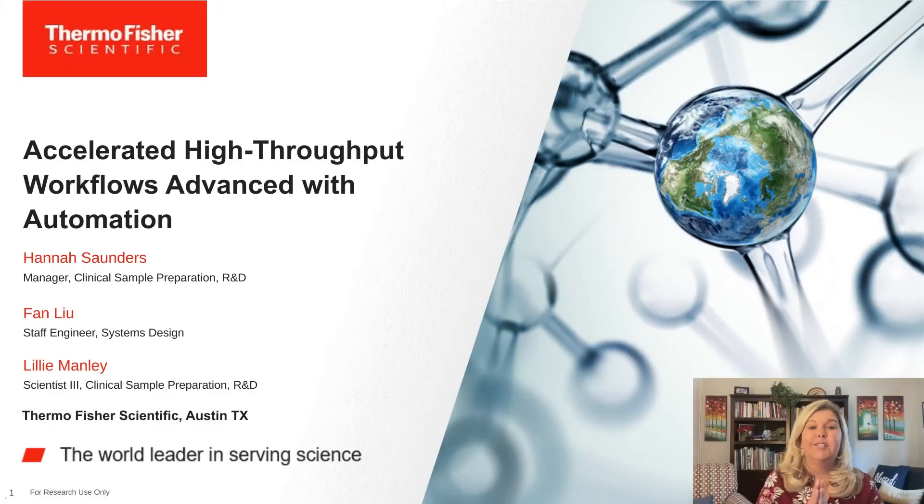Hello everyone and welcome to today's webinar titled 'Advance Your High Throughput Workflow with Sample Preparation and Automation.' This webinar is part of the Coronavirus Virtual Event Series, the seventh in the series. I'm Suzy Valdez of Lab Roots and I will be your moderator for today's event. Today's educational web seminar is presented by Lab Roots and sponsored by Thermo Fisher Scientific.